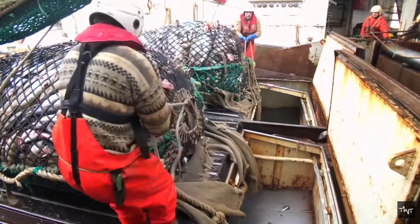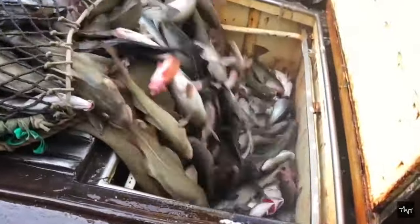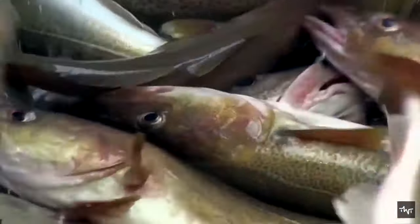After the net reaches the deck, workers remove the net and the fish is slipped into the receiver through a trap door. They flow at a manageable speed to the next point, where workers use a machine to cut off the head and tail.